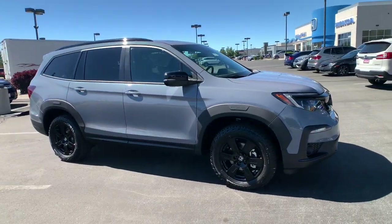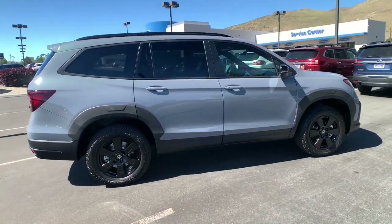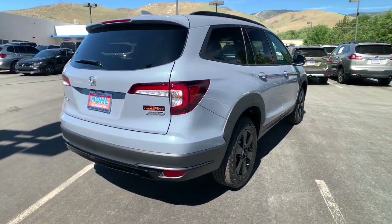This could be the car for you. The 2022 Honda Pilot. Take a closer look at this super-capable Pilot. Safe, strong, and refined,